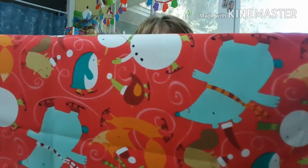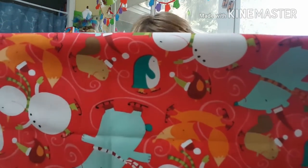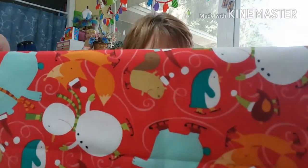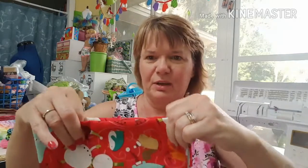It's got foxes, bears, snowmen, penguins, birds — and what looks like a squirrel. Adorable! I love it, so I'm going to have fun with this one too.